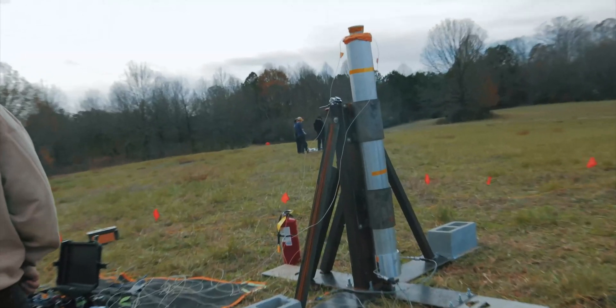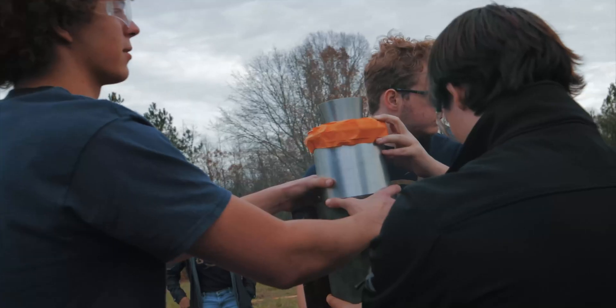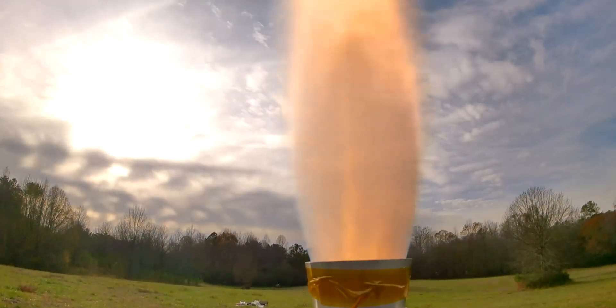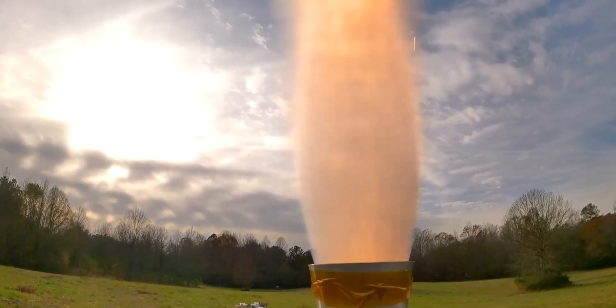Today we're testing our rocket motor in a static fire, which is when we mount the rocket motor upside down in a test stand and we light it first to check if we can ignite it properly, and then we also determine the forces that will be produced by the rocket motor. So we measure thrust and the pressure inside the motor, which will give us a good idea of how the rocket is going to perform.